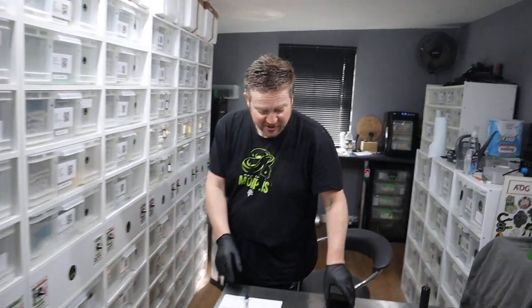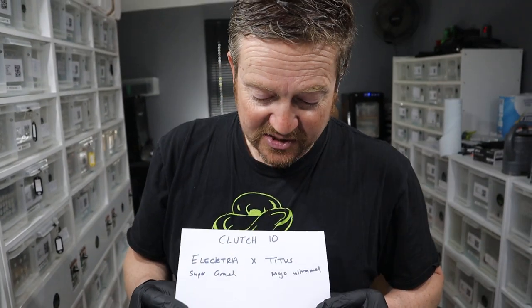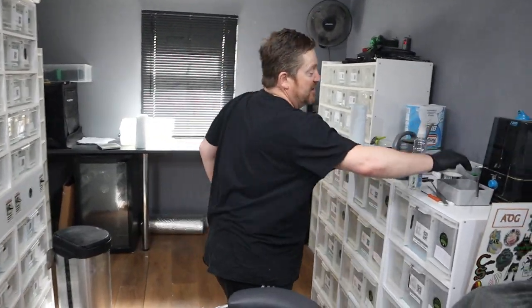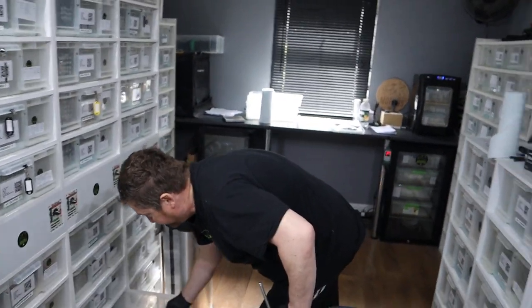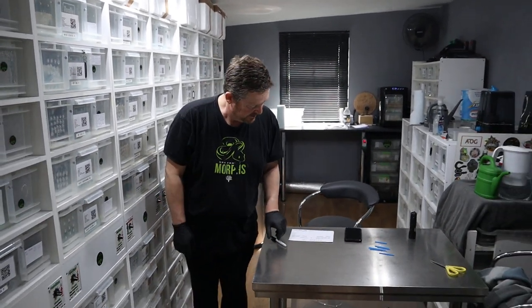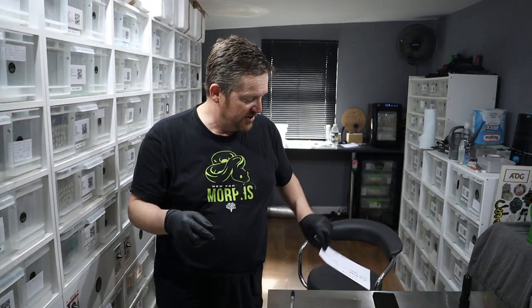Now the father is Titus. Unfortunately we lost Titus this year, which is sad. He's a Mojave Ultramel boy and he's produced a lot of our Ultramels. To give you an idea of what he looks like, I've got his son kept as a replacement - Nova - who's an identical looking snake. If I show you Nova, you'll see he's going into shed at the moment, but that's a Mojave Ultramel. Electra is the super gravel girl and Titus the Mojave Ultramel is identical to Nova.